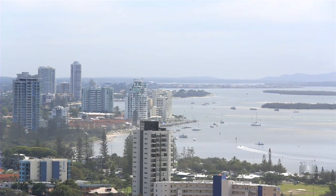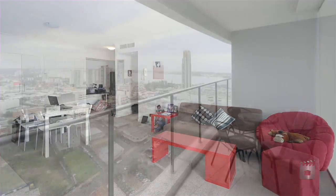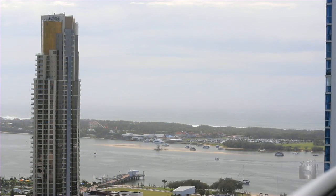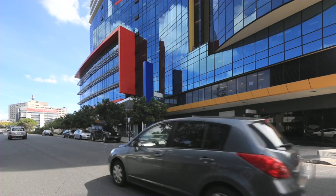Currently returning $370 per week rent until August 2013. This is not an opportunity to be missed. Apartment 3207, Southport Central.